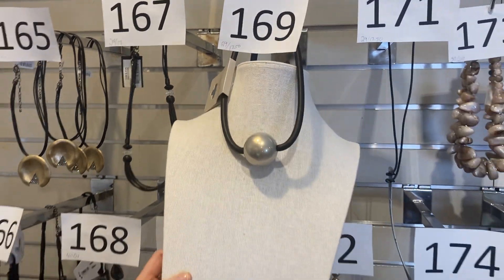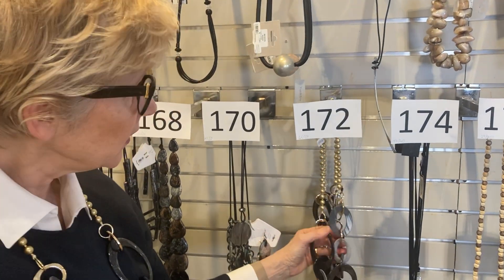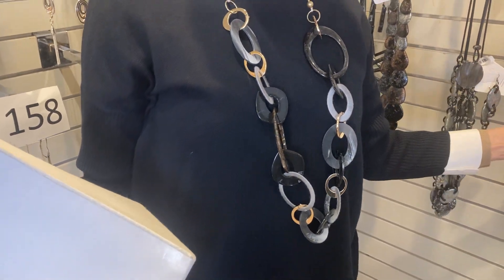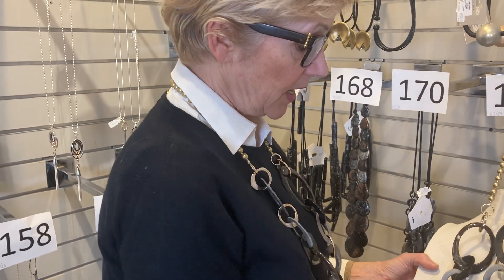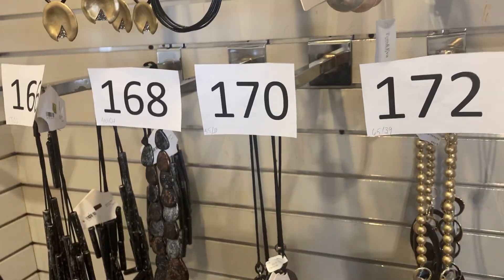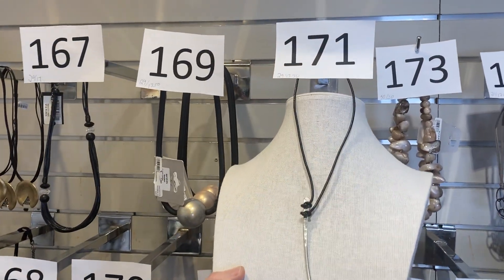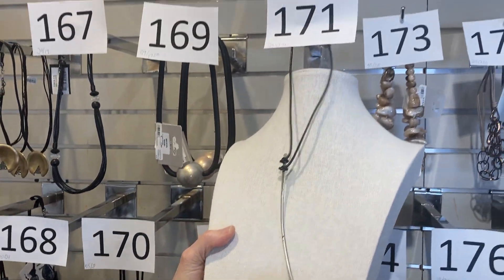I'm wearing number 172 — you can look at it on me with the camera. I love this, just wearing it over navy. It's got a little bit of chunkiness to it. It would be very nice with gray or black as well. Was $65, now $39. Item 171 is just a one-of-a-kind little piece — very artsy, was $29, now $17.50. It looks like a wishbone. Love that.